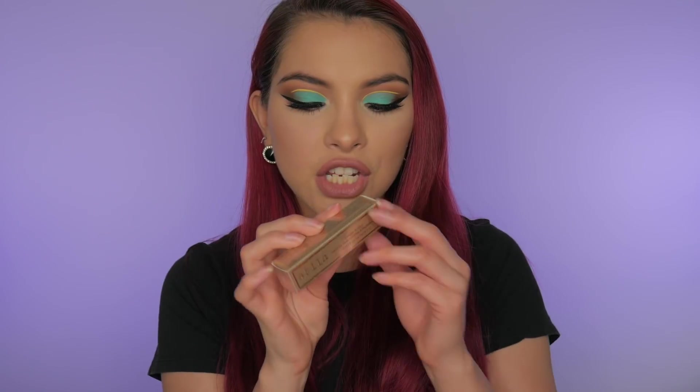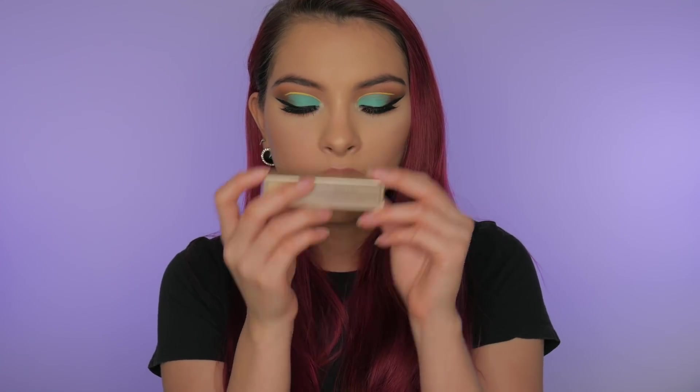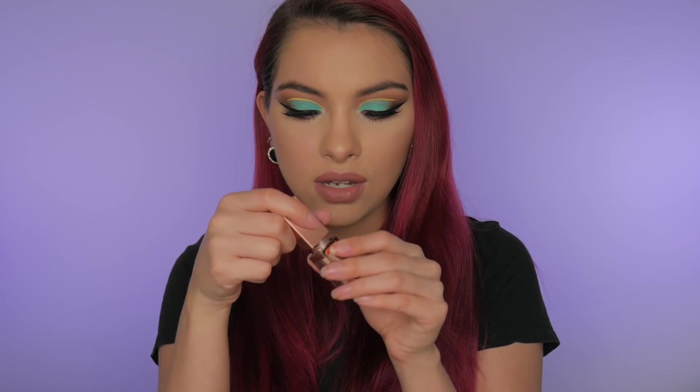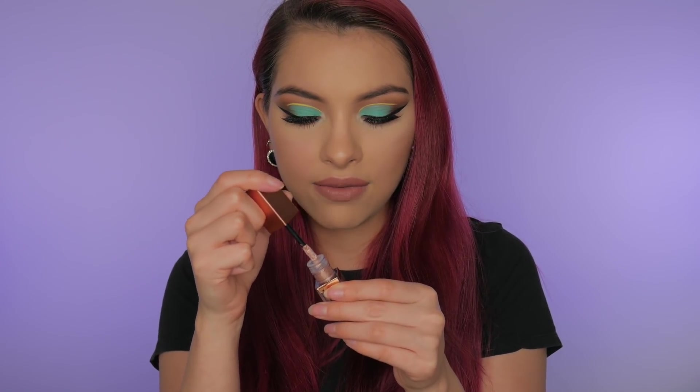Next up I got the Stila Shimmer and Glow Liquid Eyeshadow in the color Kitten, which I'm super excited about because Kitten is a really pretty rose gold color. Let's go ahead and swatch it and see what it looks like — it has that rose gold top. Ooh, that is a pretty color. It's metallic but it doesn't have any glitter whatsoever. Can't wait to try that out.